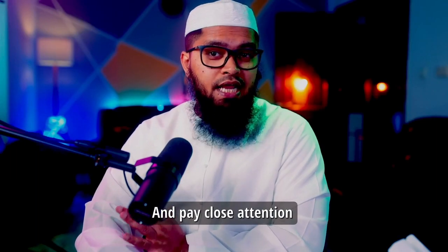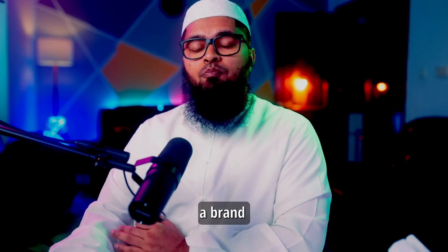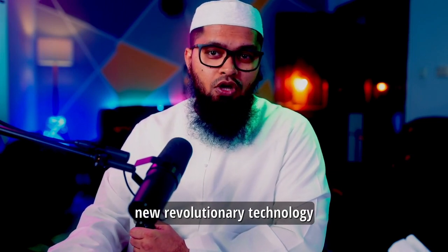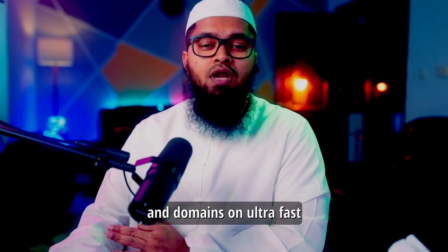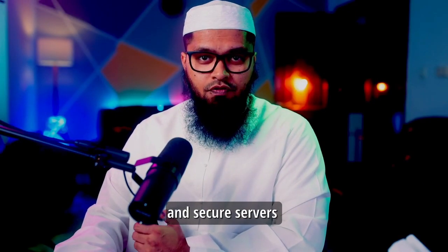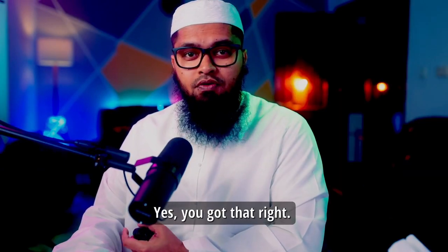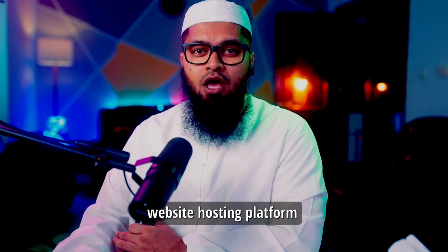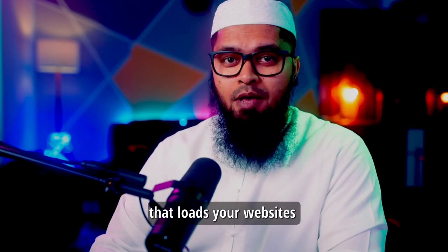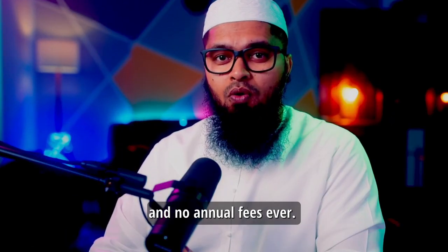Stop and pay close attention to what I'm about to say in this short video. You're about to discover a brand new revolutionary technology to host unlimited websites and domains on ultra fast and secure servers for a crazy one-time price. We're about to lift the curtains on a super fast and ultra secure website hosting platform that loads your websites in the blink of an eye, with no monthly fees and no annual fees ever.